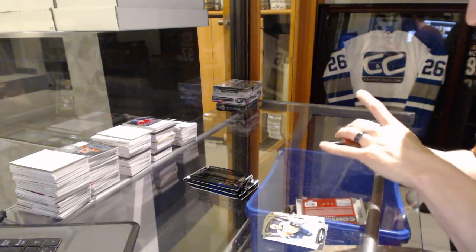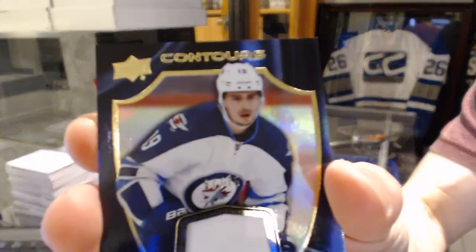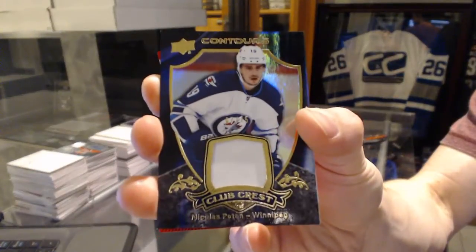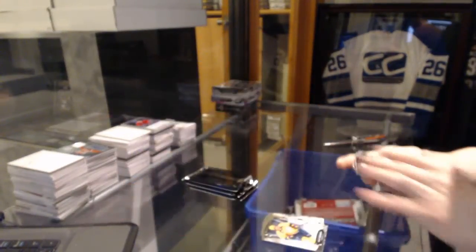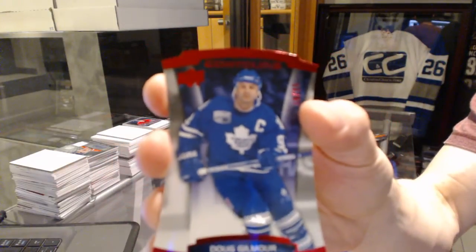We've got a one-color Club Crest patch number to 75 for the Winnipeg Jets, Nick Patton. And we've got a red parallel number to 99 for the Toronto Maple Leafs, Dougie Gilmore.